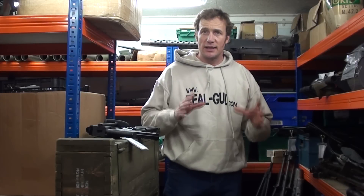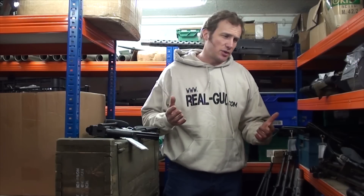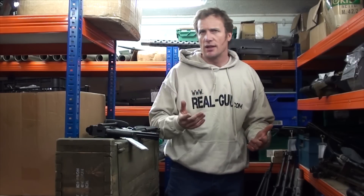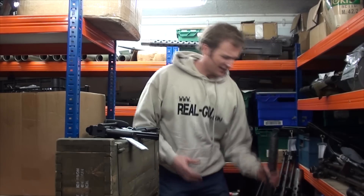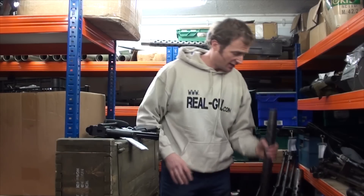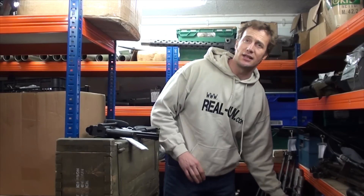Most of our deactivated guns we list via batch. Sometimes for particular individual items like shotguns, or very collectible items such as .30 cals and the like, we list those individually.